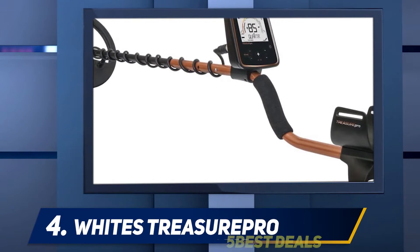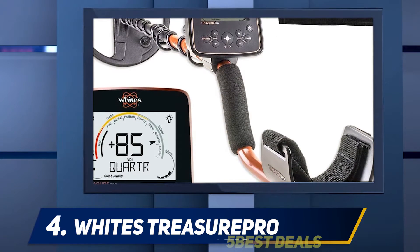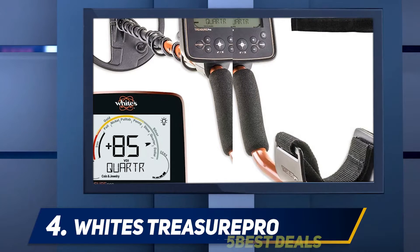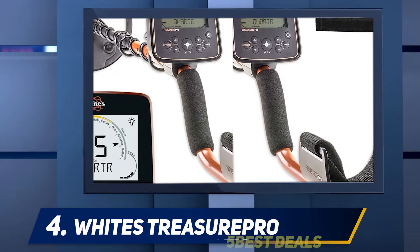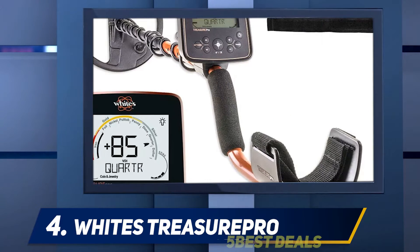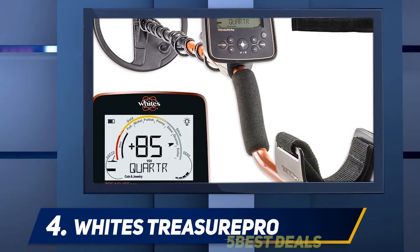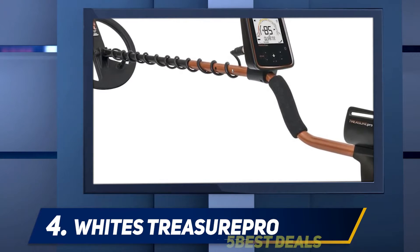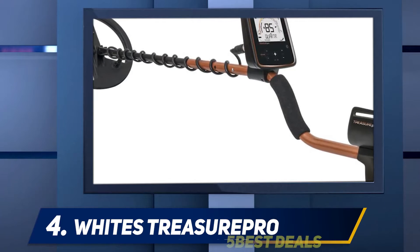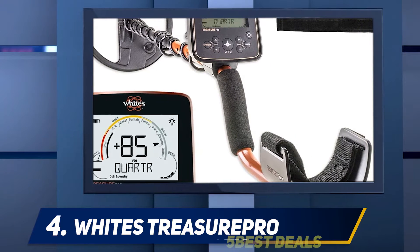The White's Treasure Pro features a 10-inch DD waterproof coil and is definitely the metal detector for those who are serious about the hobby. If metal detecting at the beach is in your future, this is the best beach metal detector. It includes a Bullseye 2 pinpointer which helps you find the targeted object without having to continuously dig. It is wallet-friendly and so feature-packed that even the most experienced detectorist will love it, while newcomers can grow with it as they gain experience.